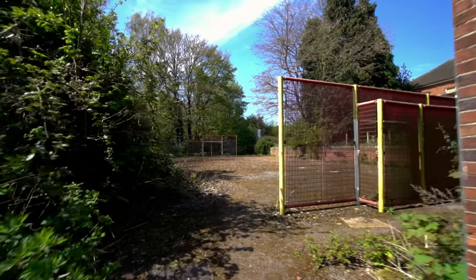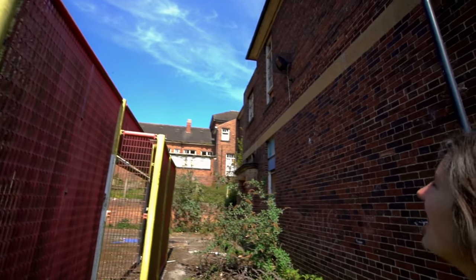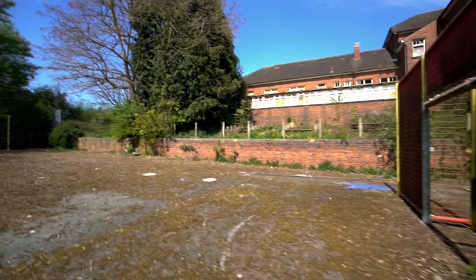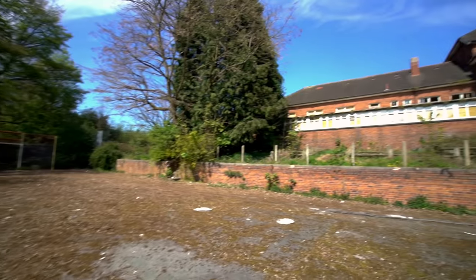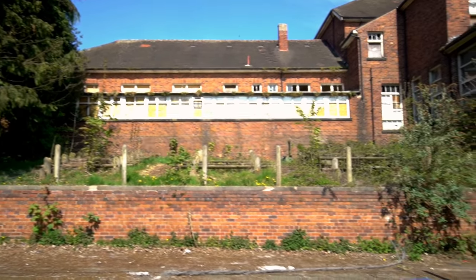There's a playground in here - wow, it's huge. Could have been loads of kids in here. Oh look, we've got a seating area to watch everyone play the games. That's pretty cool.